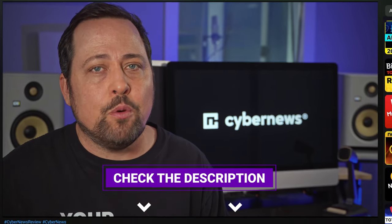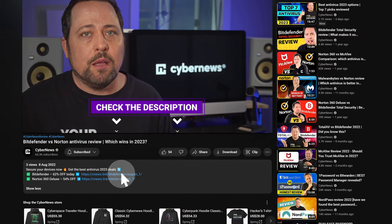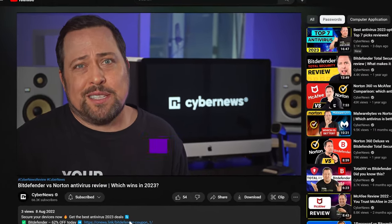I'm Mike from CyberNews, and I have just one quick side note before we get into our review. Whichever provider you end up going with, I went and left the newest and best discount deals in the description and in the comments below, so feel free to use those.